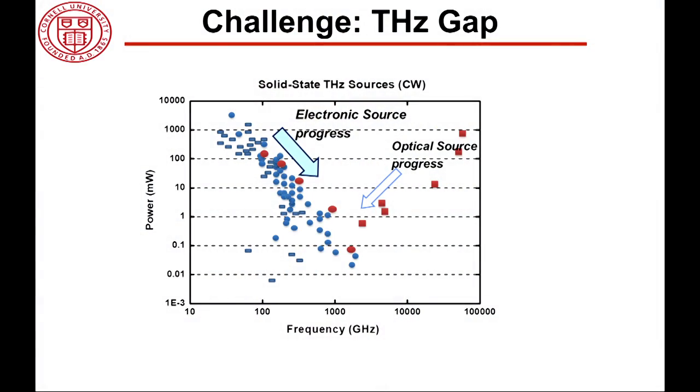The challenge is this famous plot known as the terahertz gap. On the x-axis we have frequency, and the y-axis is the amount of power we can generate using different technologies. Almost all the devices on this plot are not low cost, and even if you forget about cost, the power we can generate is very low. The reason is that terahertz is in a very strange position — it's between modern electronics and modern optics, falling through the cracks. The frequency is too high for electronics, and for optics it's really hard to come to lower frequency. Hence we have this gap which falls exactly on terahertz, and we want to fill it with a low-cost accessible technology.